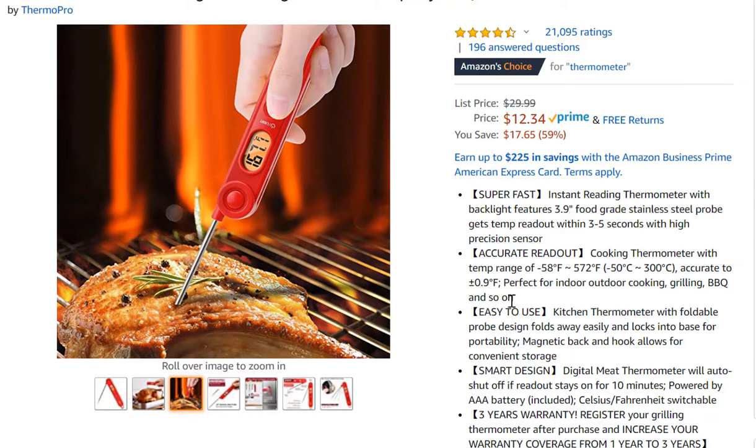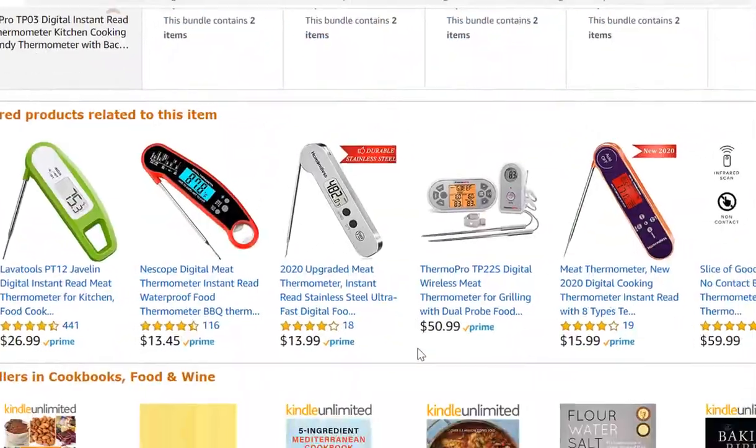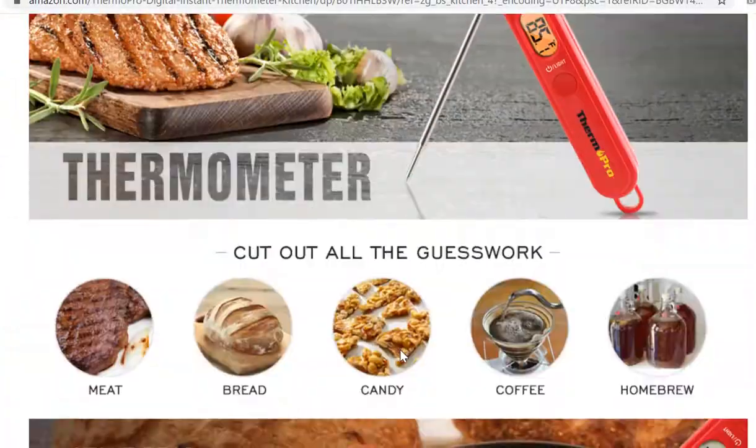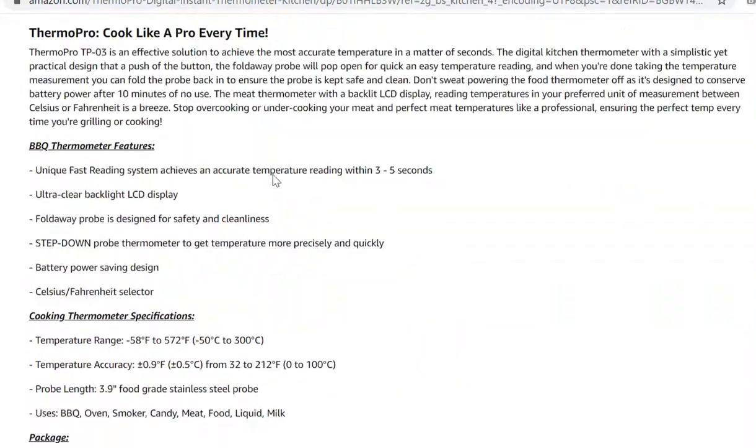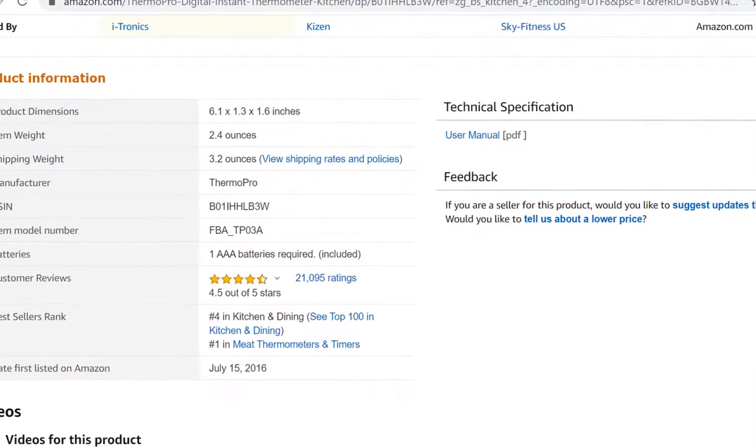They could have added an extra bonus — for example, a free cookbook or two free cookbooks as a bonus normally valued at $19.97 — as another way to inflate the value. I want to scroll down and show you the bestseller rank. Nice images throughout, looks really good, and there's a comparison chart.